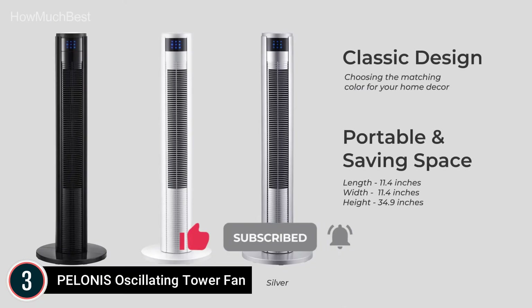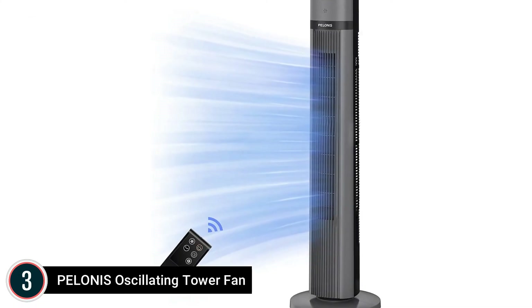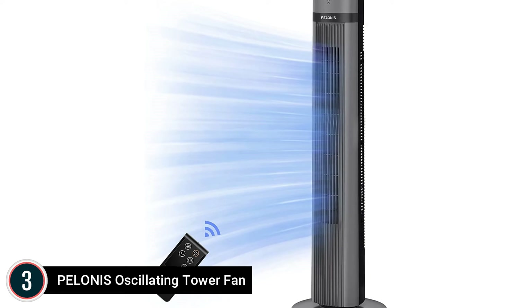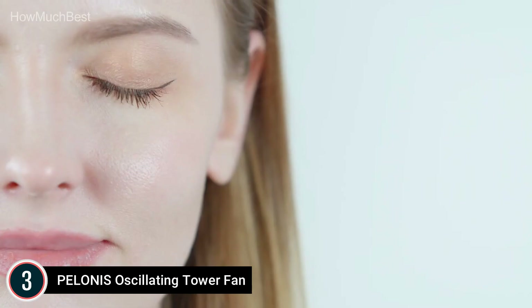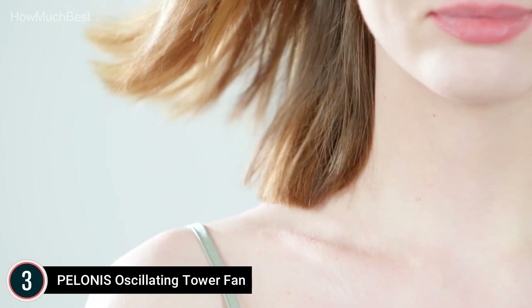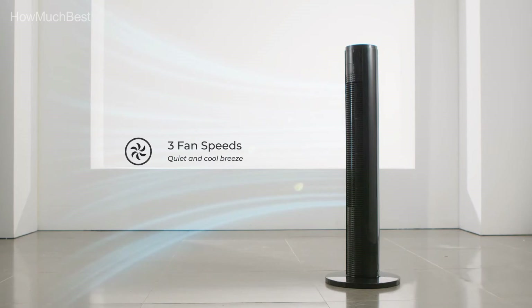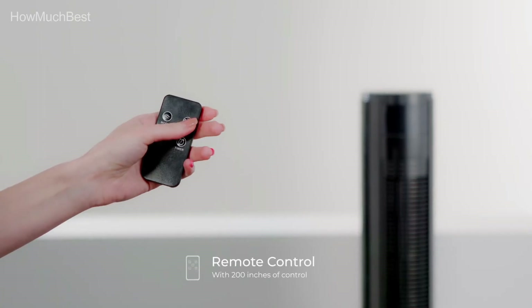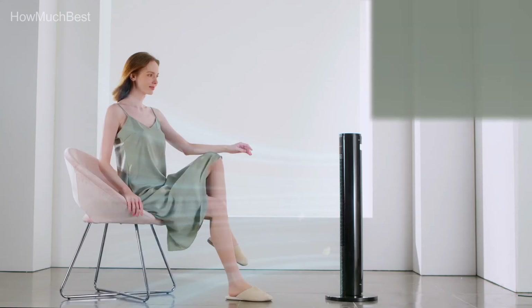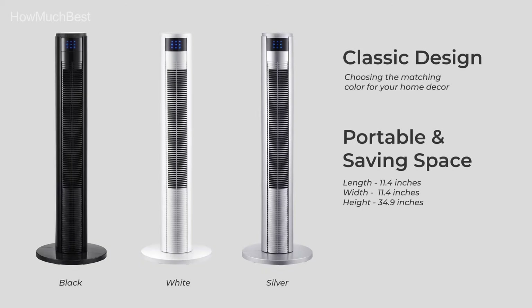Additionally, a handle on the rear helps with moving the fan. This space-saving tower design is light and great for the bedroom, living room, kitchen, or home office, with a fused safety plug to protect against damage from overvoltage and power surges. The 40-inch Pelonis 2020 tower fan comes with three wind modes and three speeds that allow you to choose the ideal airflow for your requirements, providing broad options for cooling air.